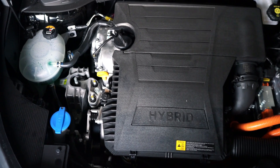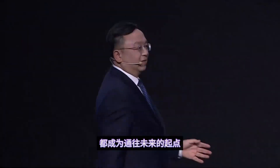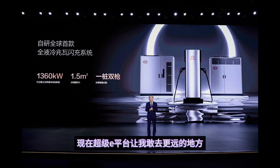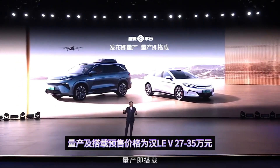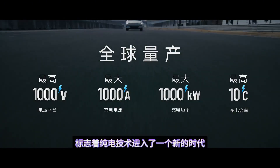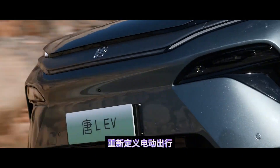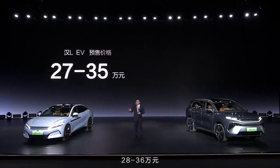Hybrids have long been viewed as compromises — neither fully electric nor purely engine powered. BYD's Dual Mode series reframes hybrids as the most versatile choice on the road. Daily errands unfold in serene electric silence, long-distance journeys proceed without charging station roulette, and the dual powertrain delivers peak efficiency whether creeping through city streets or cruising at highway speeds. In regions where electric charging infrastructure struggles to keep pace, this hybrid blueprint offers a pragmatic bridge to a cleaner future.